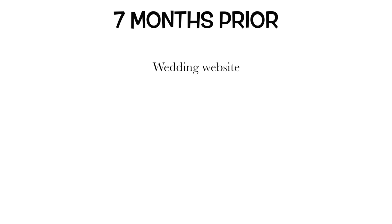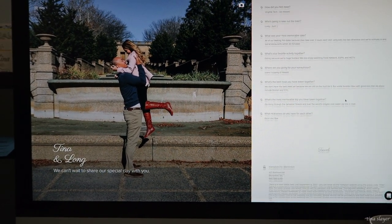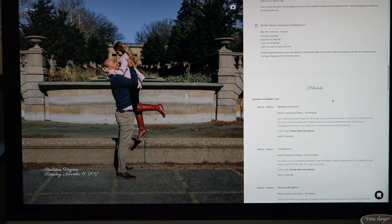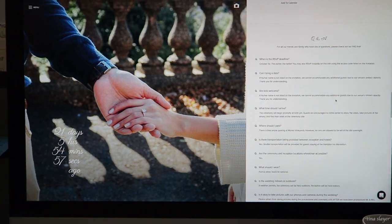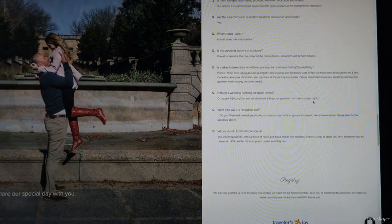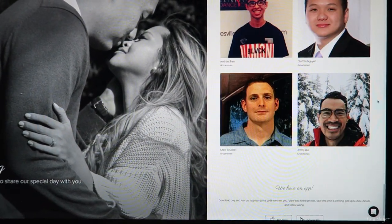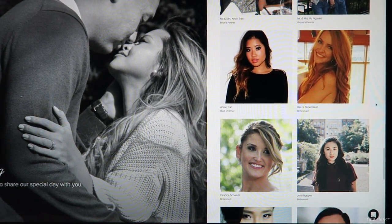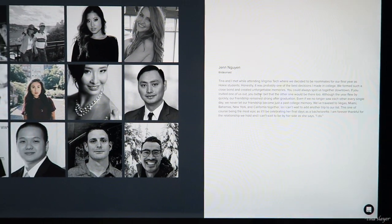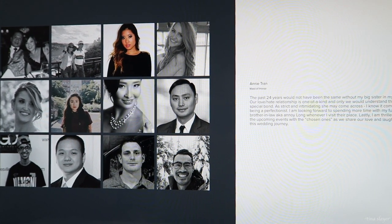About seven months prior, I created our wedding website. It's nice to give guests information about the two of you, plus travel, lodging, schedule of events, and your registry. I also added a FAQ section — the more information I provided online, the fewer phone calls and texts I got. There's also a wedding party section with mini bios. Some websites offer online RSVPs, which helps avoid waiting on snail mail.